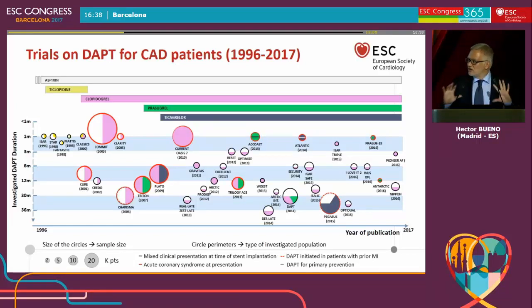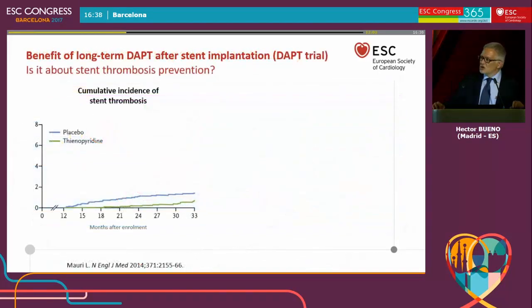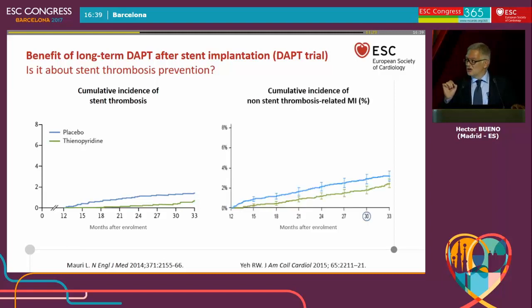It is important that all this evidence has been analyzed in these guidelines and put into context. There is a lot of information you will see across this session, and you have to go through the document to get it all. But I would like to emphasize some key concepts. For the long-term duration of dual antiplatelet therapy, the first question is about stent thrombosis prevention. As the DAPT trial demonstrated, longer DAPT duration actually prevents stent thrombosis, but more importantly, it also prevents non-stent thrombosis-related myocardial infarction.